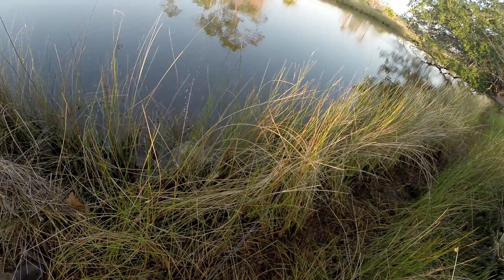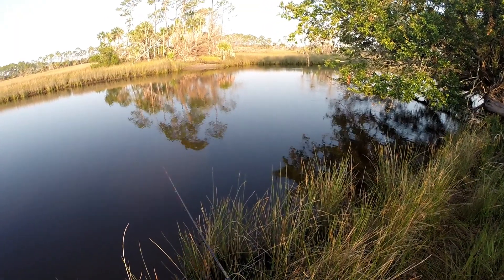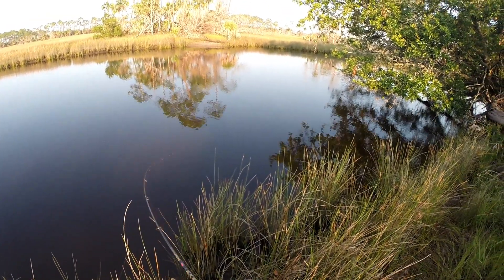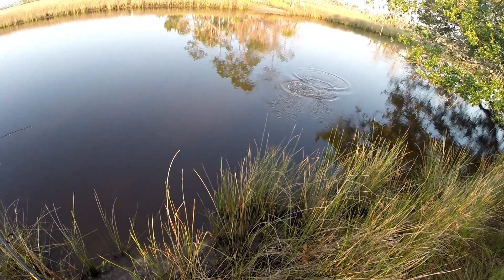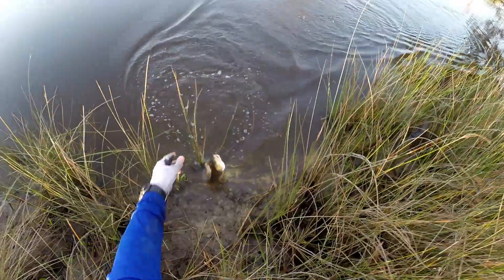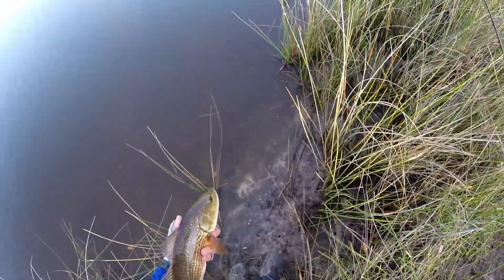Might be red. Red — yep, red. Yes! On a green paddle tail. That is red fish number four for the group.